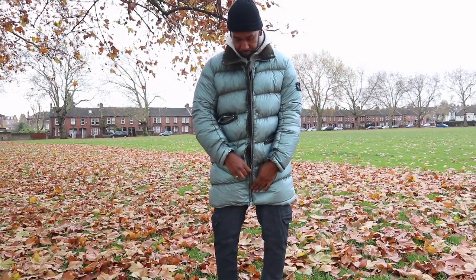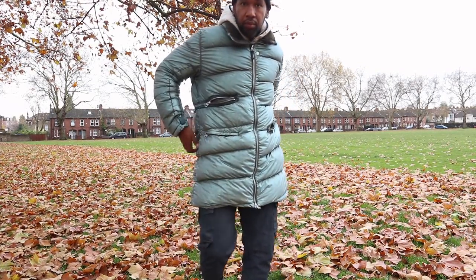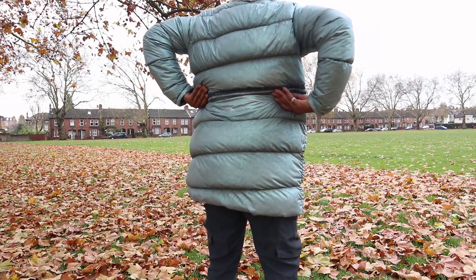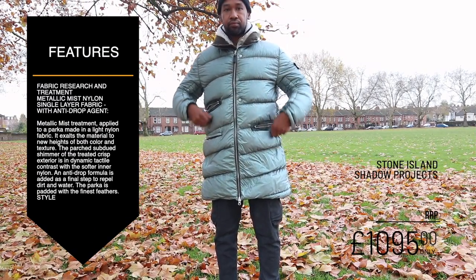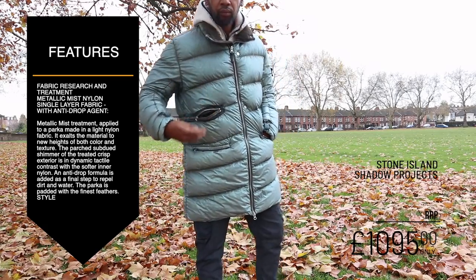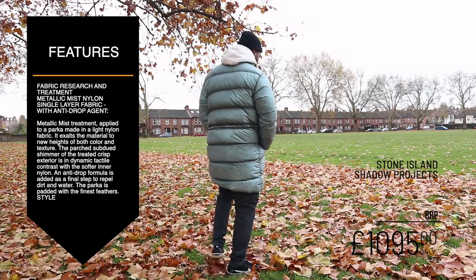I'm out here in the park doing another test review. The jacket I've got on today is the Stone Island Mist jacket. The Mist jacket is actually part of the Shadow Projects collection, which is a collaboration between Stone Island and a Berlin-based brand called Acronym. What I love about the Mist jacket is that they're really long parka jackets — they're three-quarter length, and they are a little bit longer than the Canada Goose Emery, for example.